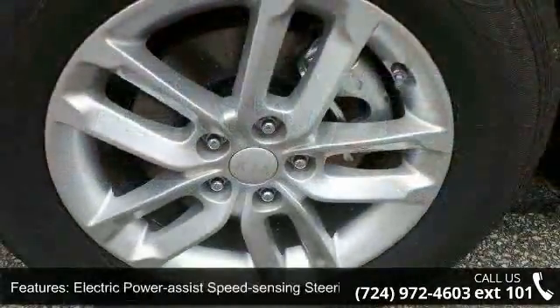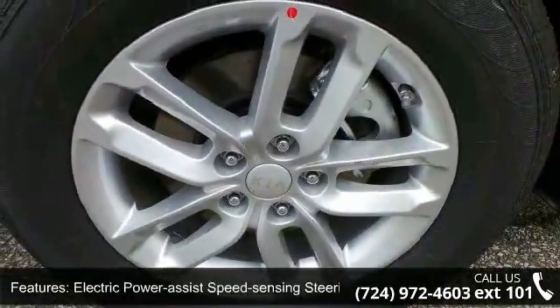Wheels are 17 inches by 7, silver painted alloy, with a steel spare wheel and clear coat paint.